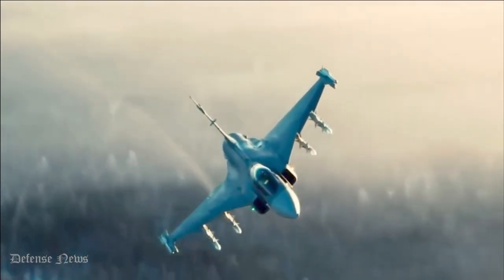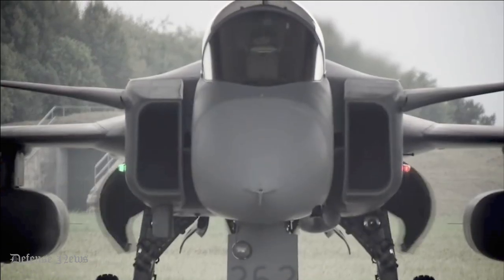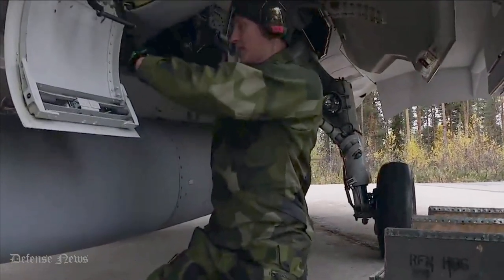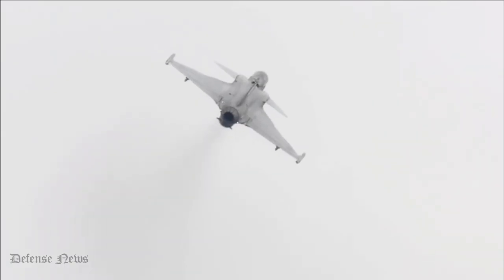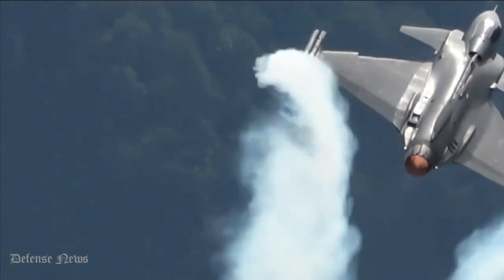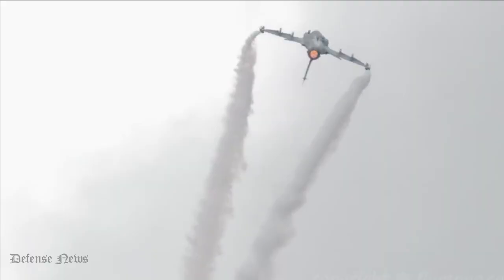The JAS-39 is the backbone of several air forces around the world today. To counter and defeat advanced future threats, Saab developed the Gripen E-Series as a new fighter aircraft system. The E-Series is for customers with more pronounced threats or wider territories to secure. Built for full NATO interoperability, Gripen has successfully participated in NATO-led operations as well as numerous exercises and air policing assignments.